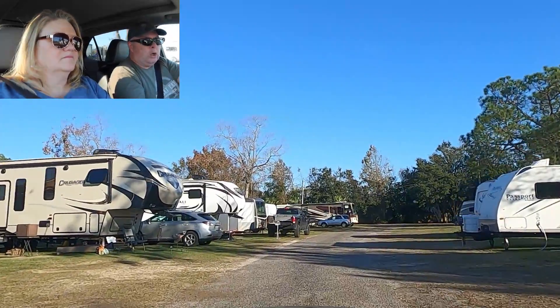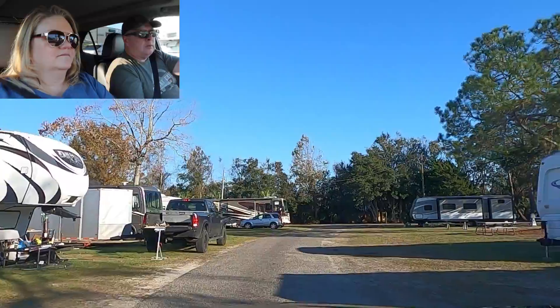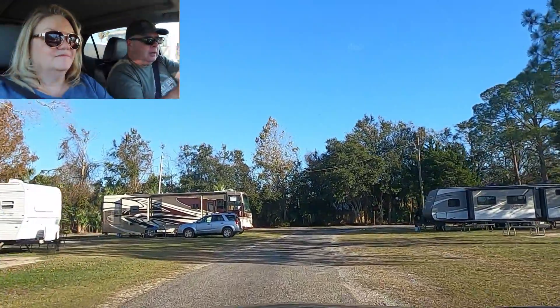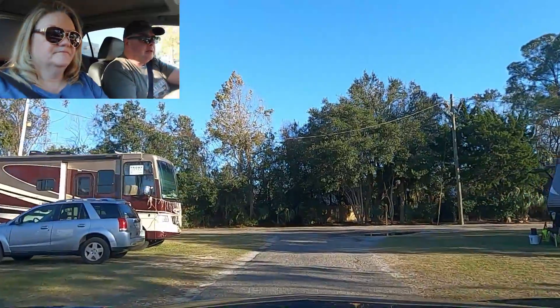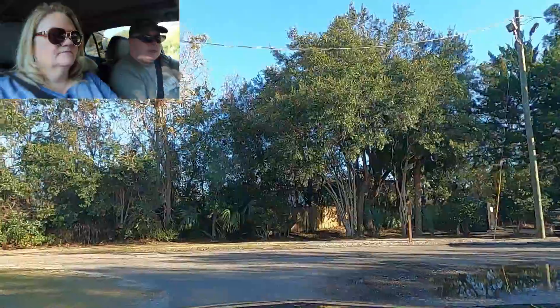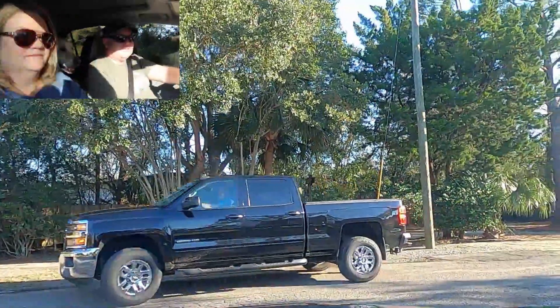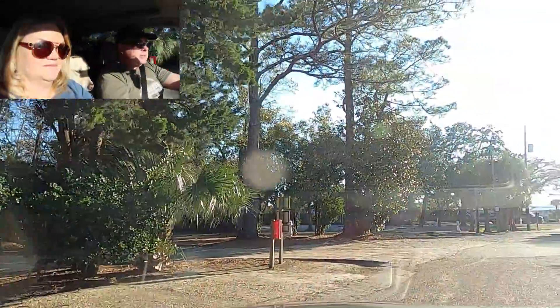This is where they mainly put long-term folks, so if you're going to be staying here for a couple of weeks or more, this is probably where you'll stay. They put the short-termers up front towards the main road, which is nice because it's also a little bit quieter — you have the buffer of all these RVs buffering out the train noise.